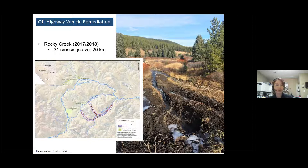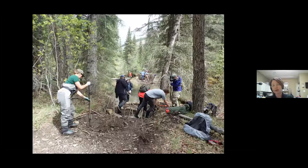OHV trails act like sediment shoots every time it rains — they mobilize fine sediments, bring them into the creek, and can cement over eggs. Sedimentation also has serious sublethal effects for bull trout as well. Because of the severity of the damage, this was elevated to a provincial level emergency, which allowed us to access funding and support that isn't standard for native trout recovery but was really effective in this case. We remediated over 31 crossings in about 20 kilometers. The remediation involved many different government staff from many different departments, not just fisheries, and Trout Unlimited volunteers as well.